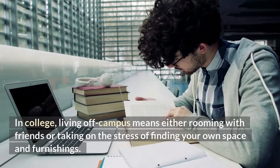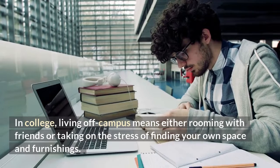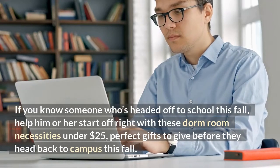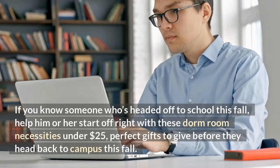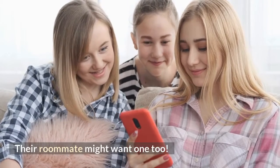In college, living off campus means either rooming with friends or taking on the stress of finding your own space and furnishings. If you know someone who's headed off to school this fall, help him or her start off right with these dorm room necessities under $25 — perfect gifts to give before they head back to campus this fall. Their roommate might want one too.